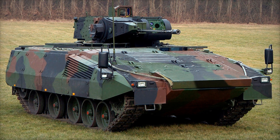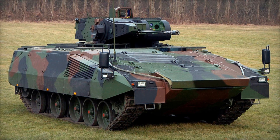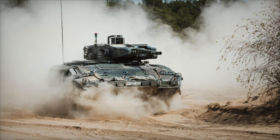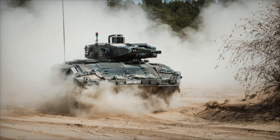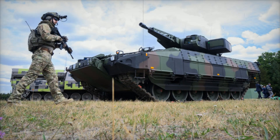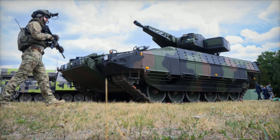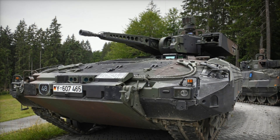Of course, powerful weaponry is nothing without speed. The Puma excels here: its MTU V10 892 diesel engine produces 1,475 horsepower, allowing it to accelerate up to 70 kilometers per hour even across rough terrain. With an operational range of 600 kilometers, it is ideal for long-term missions.